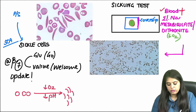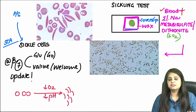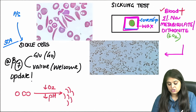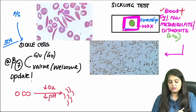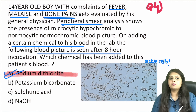To seal the slide, you can use wax or, practically in a pathology lab, nail polish works as a barrier — the concept is that no air should get in. Once you add sodium dithionite or metabisulfite and seal the slide, sickle cells will appear and the sickling test is positive. So option A (sodium dithionite) is the answer.